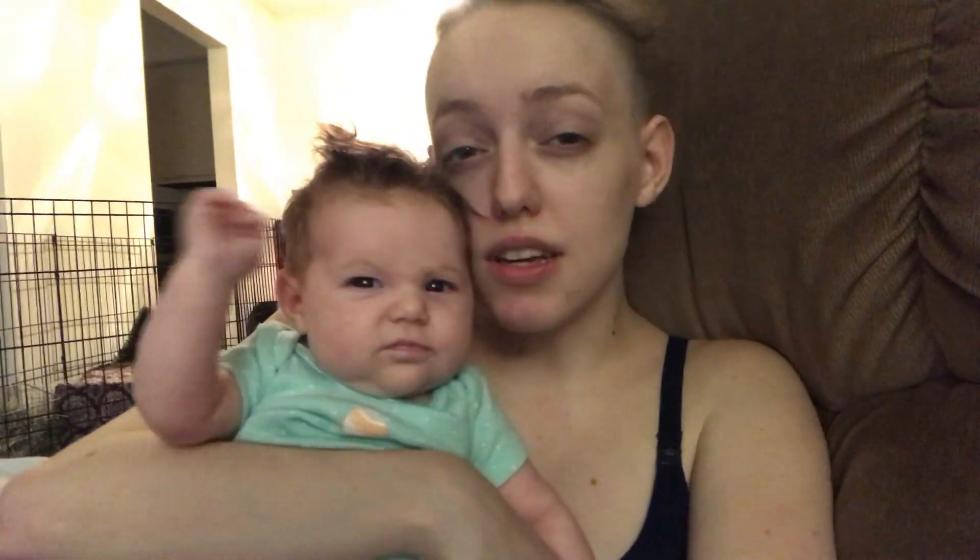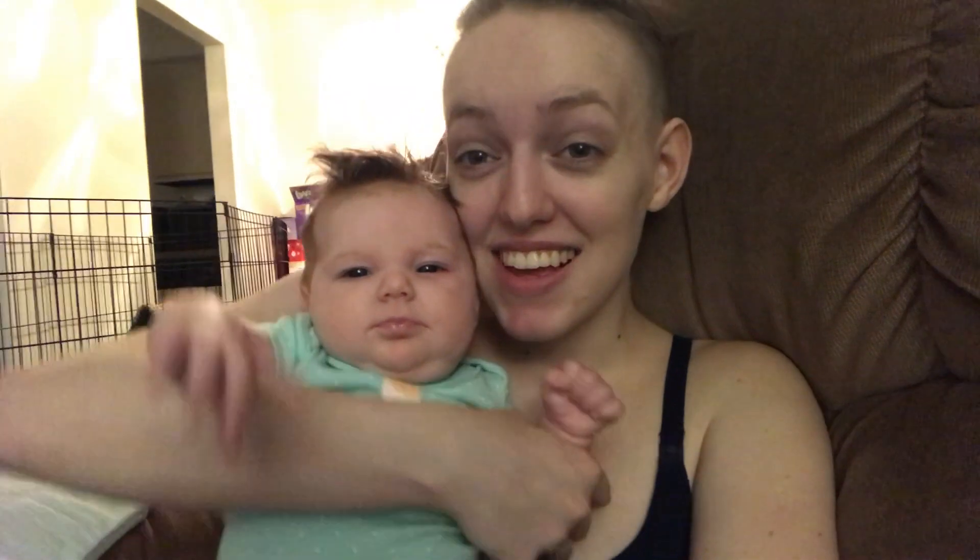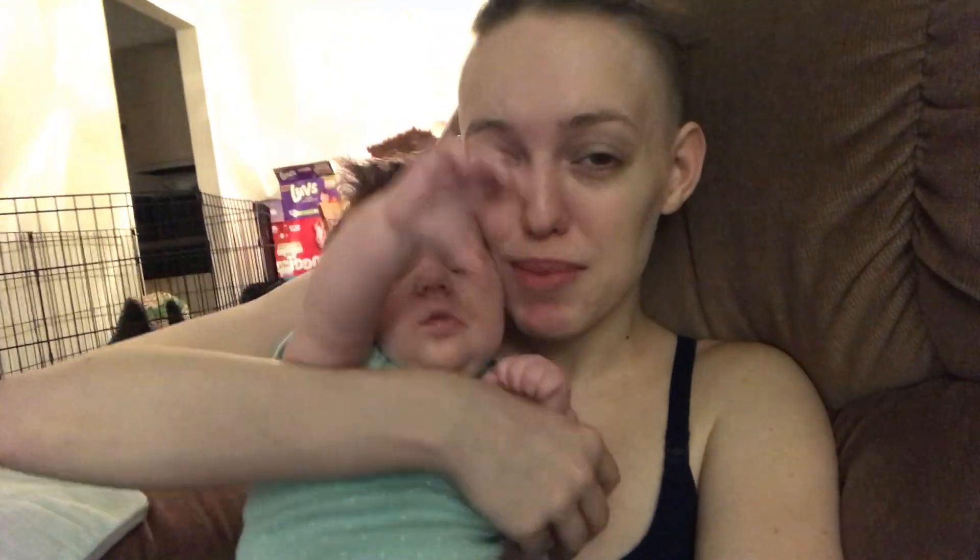Thank you guys for participating and talking to me and watching my videos and liking them and all that. I think that's all for now. Thank you guys so much for watching and I hope to see you in the next video. Say bye — bye bye!